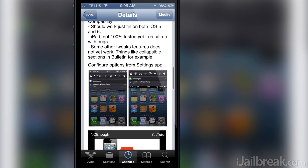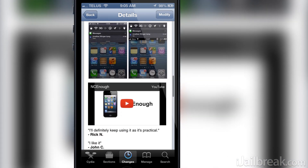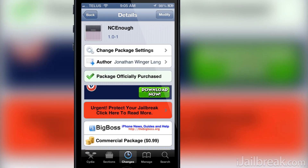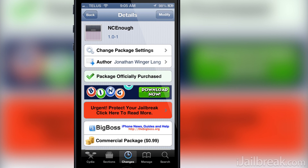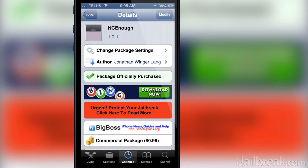NC Enough is a neat little tweak that brings some customization options to the iOS notification center. The biggest change it brings about is making the notification center only as big as the available content, meaning the notification center will dynamically resize itself depending on the amount of content needed to be shown.